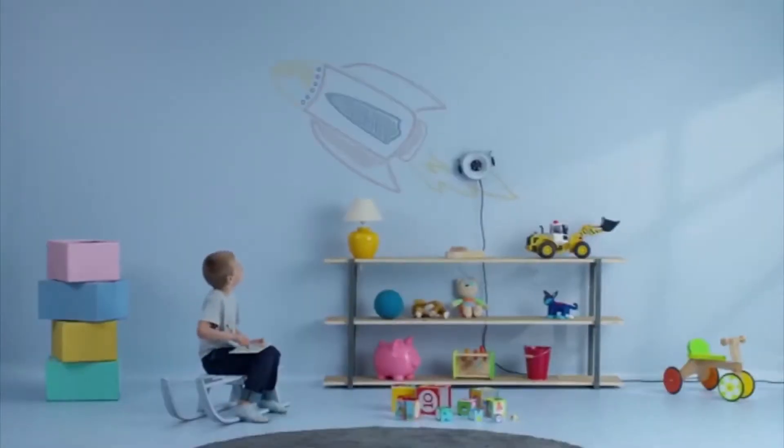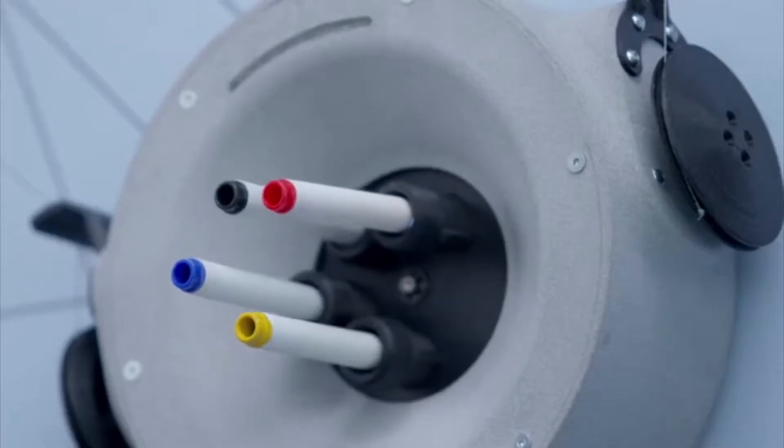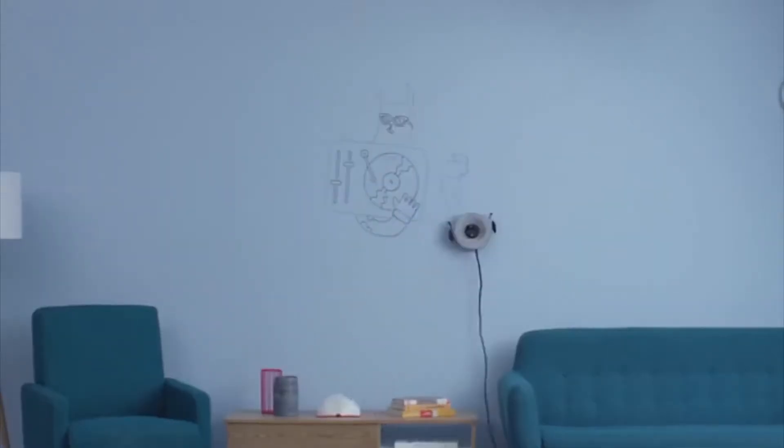Scribit lets you turn your wall into an interactive canvas and lets your kids show off their creative side without damaging your walls.